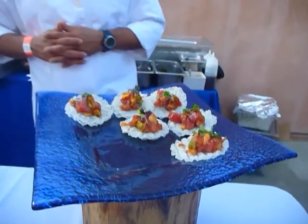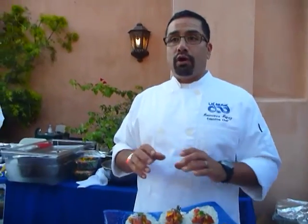Would you describe it more as a ceviche or a poke? It would be more of a poke. But actually it can be both — it's like an evolution of both. Fusion, if you want.